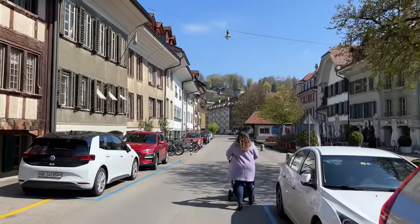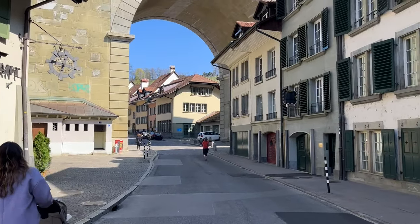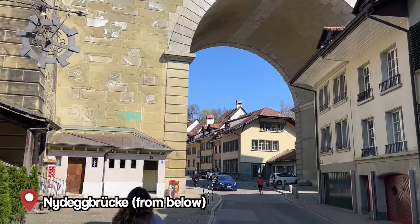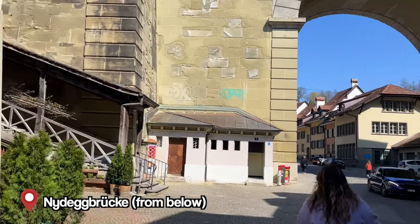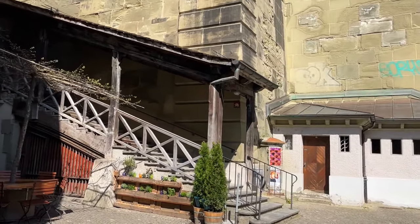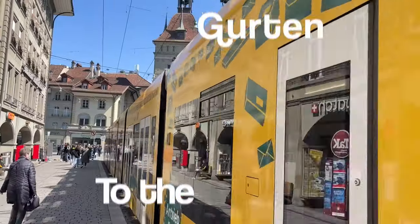We're walking down past some pretty nice houses. After two or three minutes you see the Nydegg bridge — you can take the steps up here or continue into that cute part of the city just to the left of the bridge.